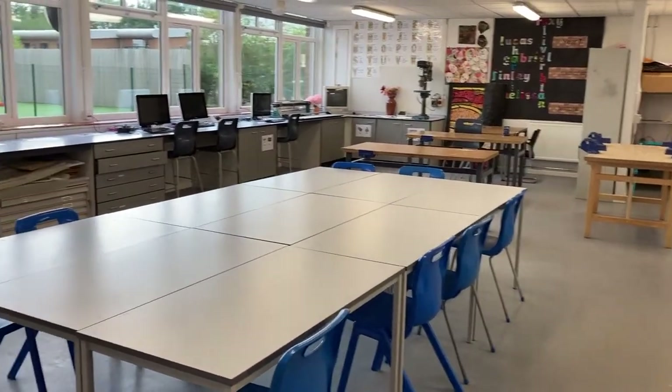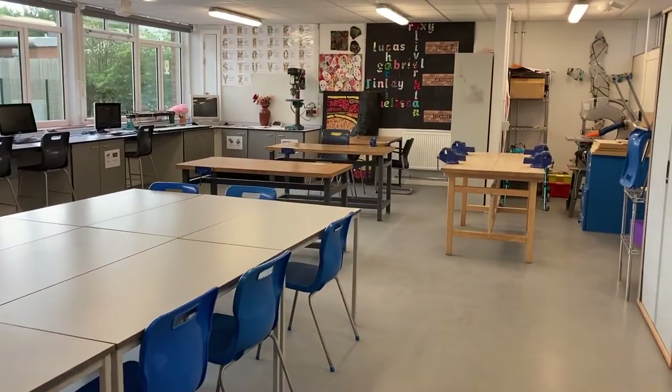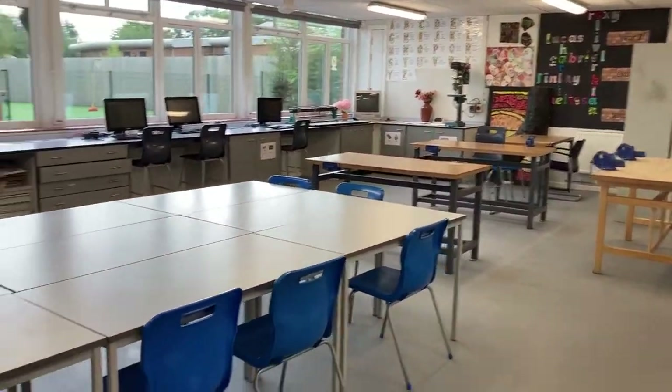This is the design technology room. You'll have a design tech lesson every week. You'll be taught how to use a whole range of tools and materials to make all sorts of fun and interesting things.